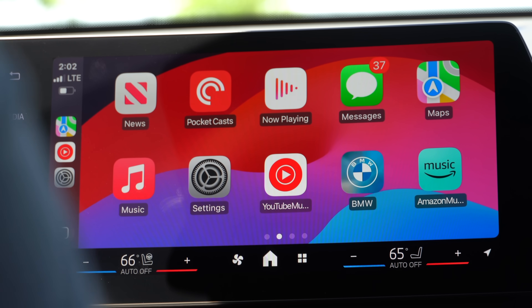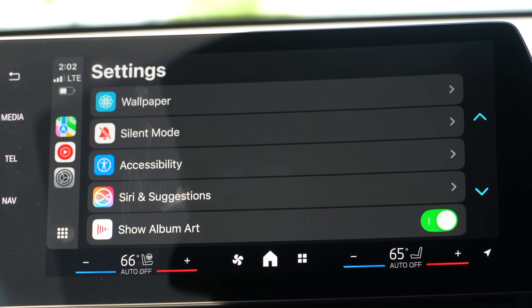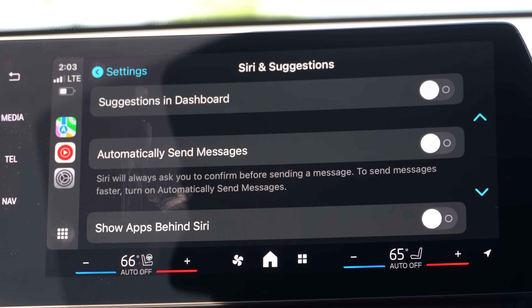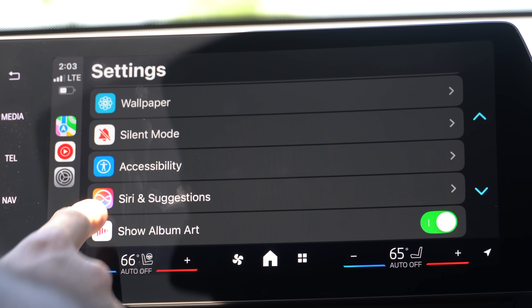The first new thing I noticed can be found in Settings — if you scroll down, we now have a new Siri and Suggestions updated icon. This is the new design for Siri, hinting that Apple CarPlay will be able to take advantage of the ChatGPT collaboration with Apple. Unfortunately, from my understanding, only the iPhone 15 Pro and 15 Pro Max will take advantage of the ChatGPT integration and new Siri.